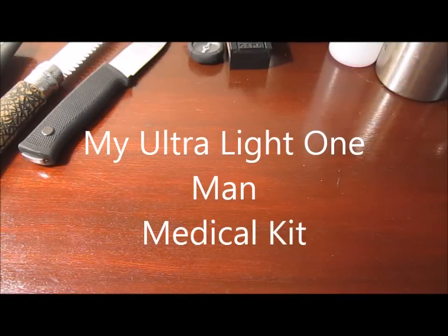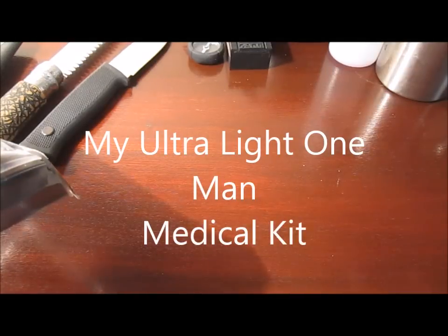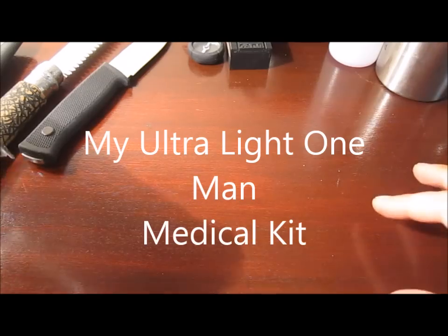Hey folks, this is AllAtTheOne here, thanks for tuning in. As promised in my last video, this is a quick look at my personal survival kit that I always take with me when I'm out in the woods, bushcrafting, wild camping, etc.